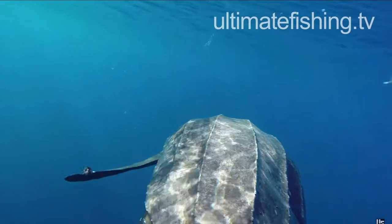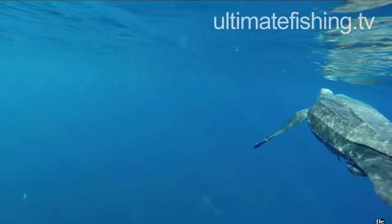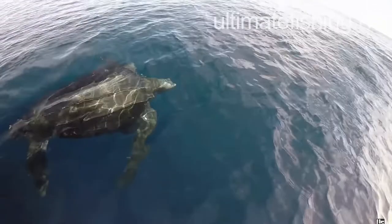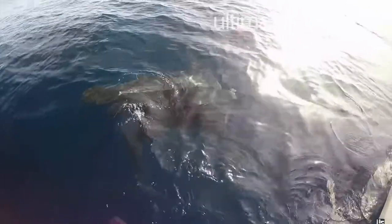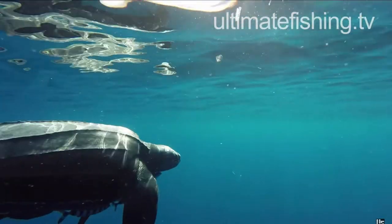These turtles have a unique shell composition. Their shell is flexible and rubbery like skin, unlike any other turtles. Because of the leatherback's hydrodynamic shell structure, they can dive to depths of 4,200 feet — deeper than any other turtle — and can stay underwater for 85 minutes. Another nickname for these turtles is whale turtle, as they are sometimes called this because of their long and powerful flippers.